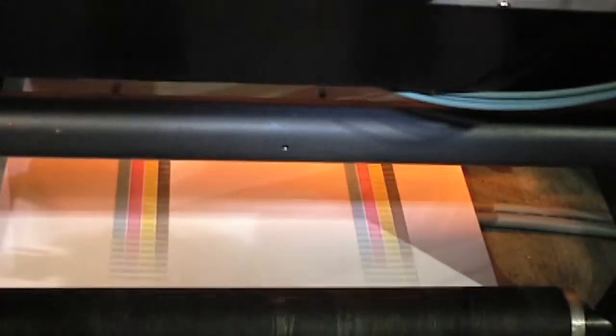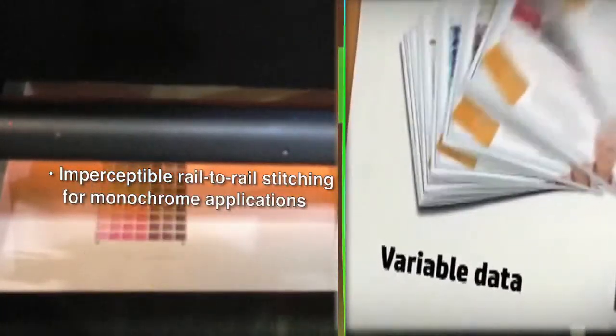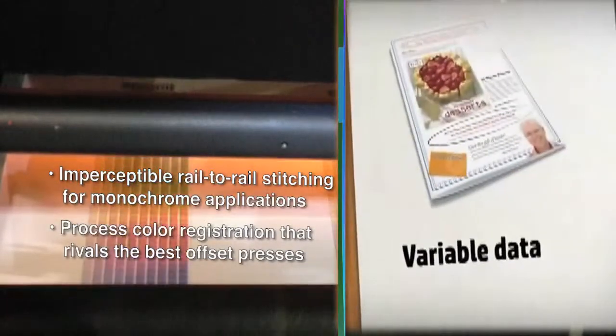The extreme accuracy of the TDC carriages allows for imperceptible rail-to-rail printhead stitching for monochrome applications, as well as process color registration that rivals the best offset presses.